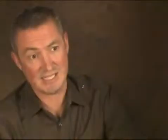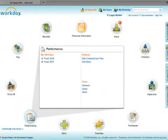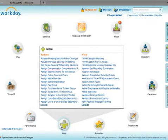Workday's employee self-service gets an important tool out to the user base. They can then take over and update their own information in a simple to use interface that's built on web patterns that have developed over the last 10 years.